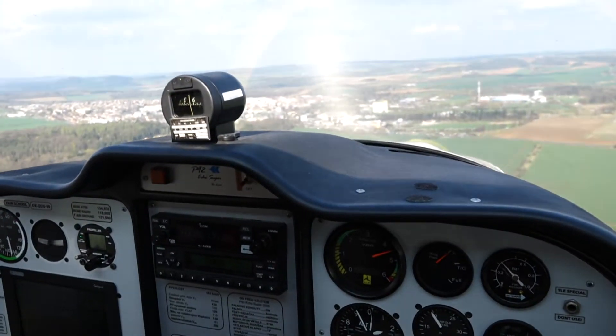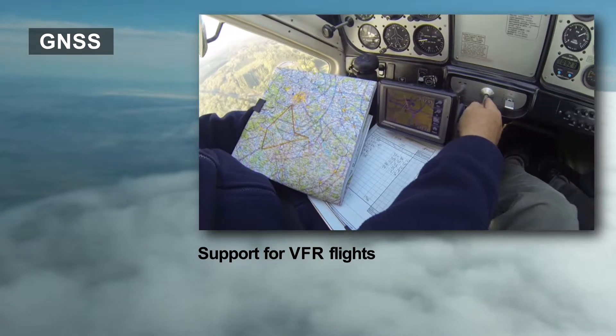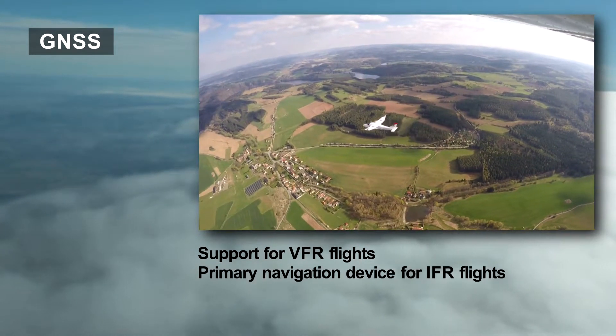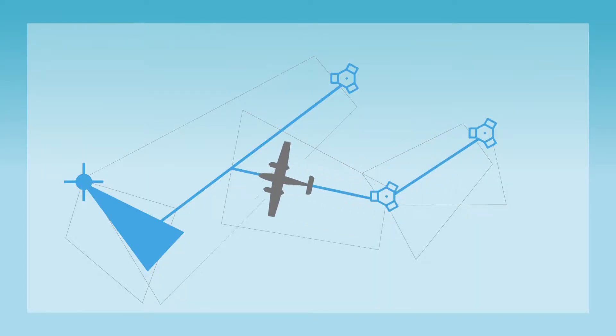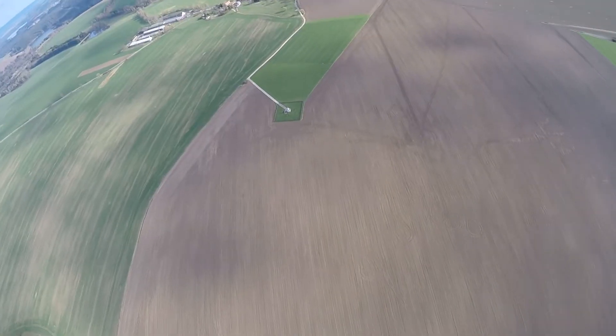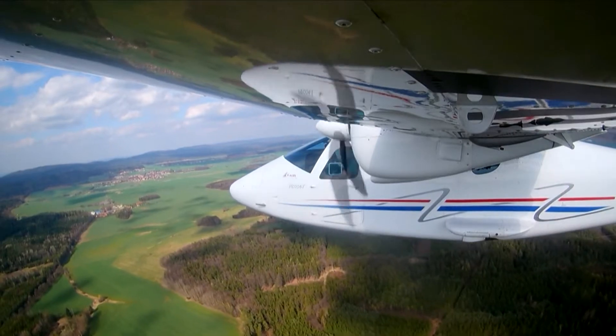Unlike VFR flights where satellite navigation is only a supportive navigation aid, GNSS can be used as a primary navigation for IFR flights. Instead of flight paths that zigzag over ground-based beacons, VORs and NDBs, even general aviation pilots can and often have to plan more direct routes.